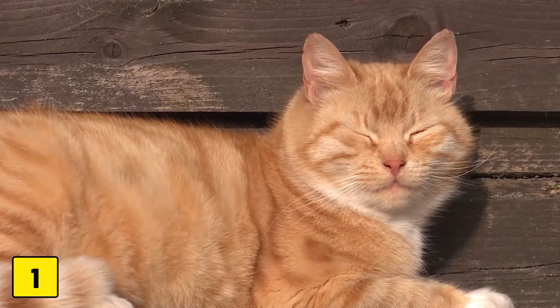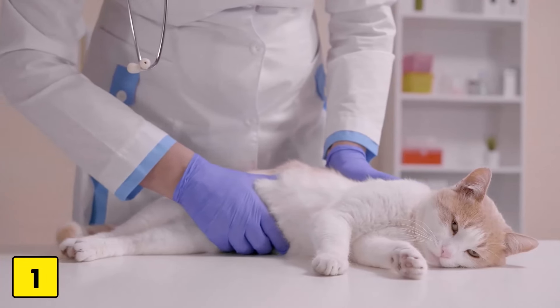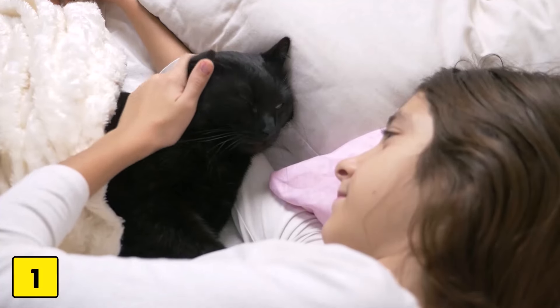Chronic kidney disease and hypothyroidism are other conditions commonly diagnosed in older cats that lead to weight loss. This should always be investigated by a vet.